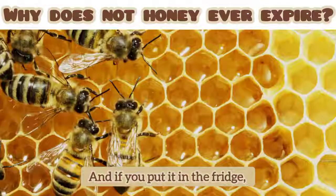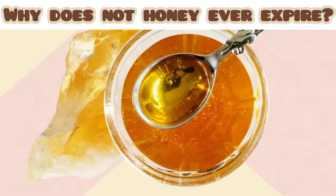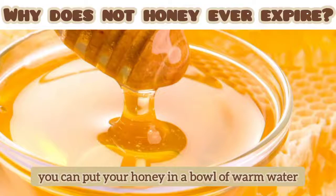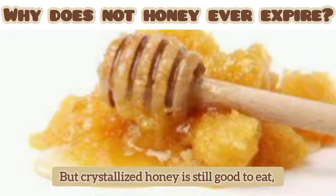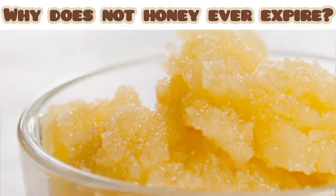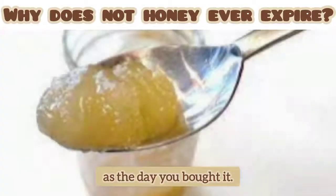And if you put it in the fridge, the likelihood of crystallizing is even higher. To make the crystals liquid again, you can put your honey in a bowl of warm water to increase the temperature. But crystallized honey is still good to eat and doesn't mean the honey is spoiled. It will still be just as good and just as sweet as the day you bought it.